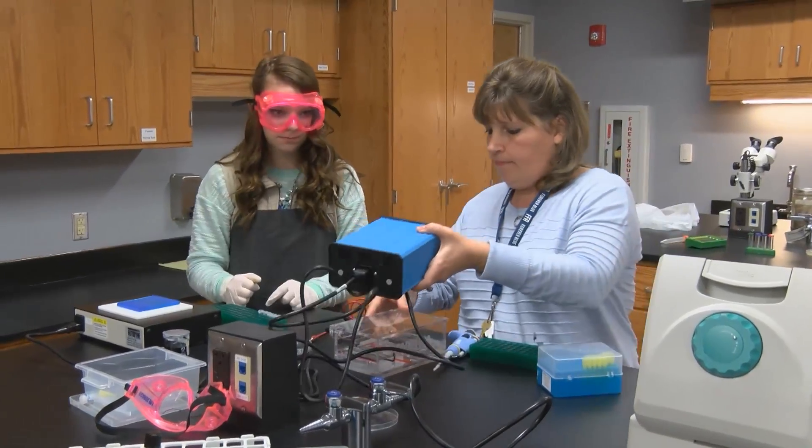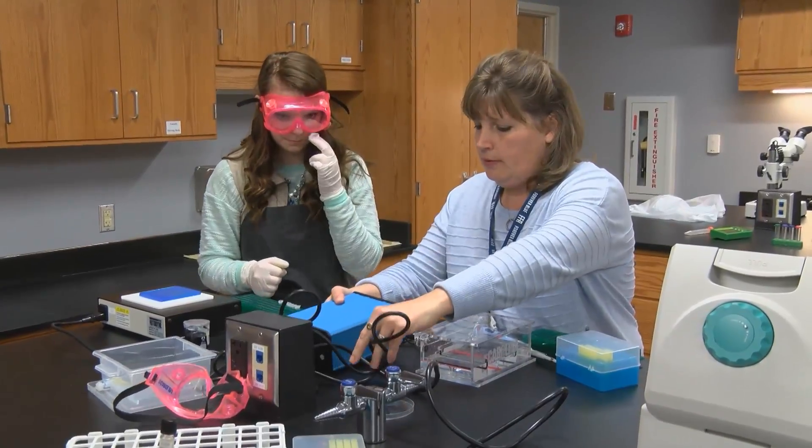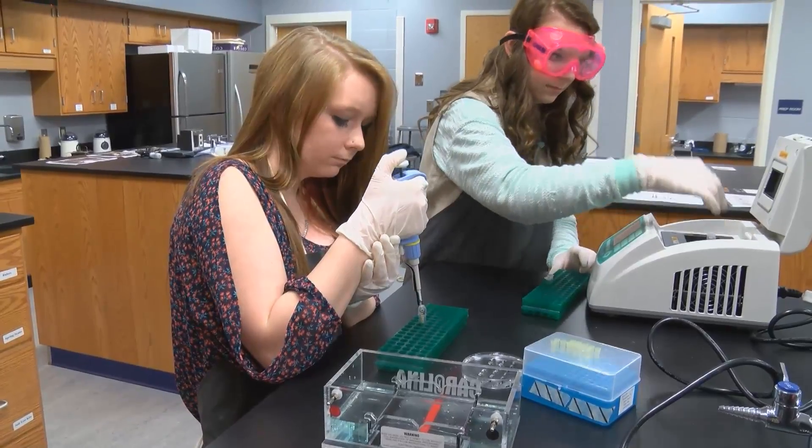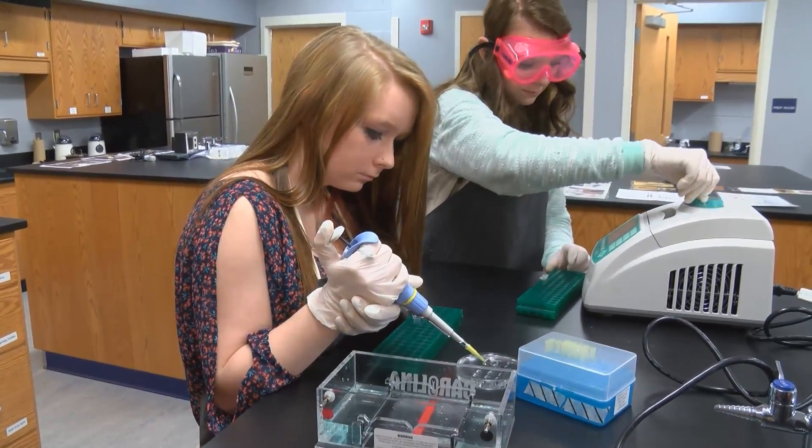The students in this class have really learned what genetically modified organisms are, which we hear talked about all the time in the news. They actually understand what they are and how they help us, and they're actually able to do some of the experiments that the early biotechnologists did. Things like extracting DNA and looking for GMO markers in plants — some of these really cutting-edge experiments these students are able to do in the high school classroom. Those are things I didn't see until college, and maybe even grad school. But these students are getting exposed to it here in high school.